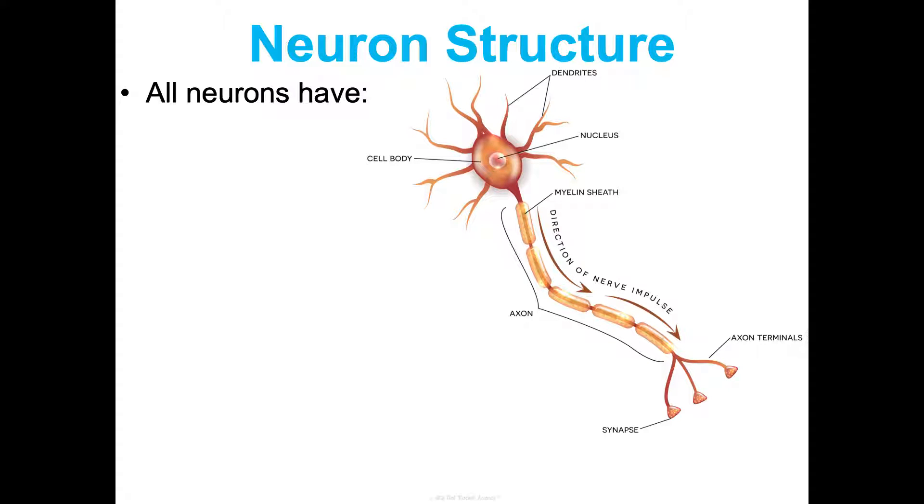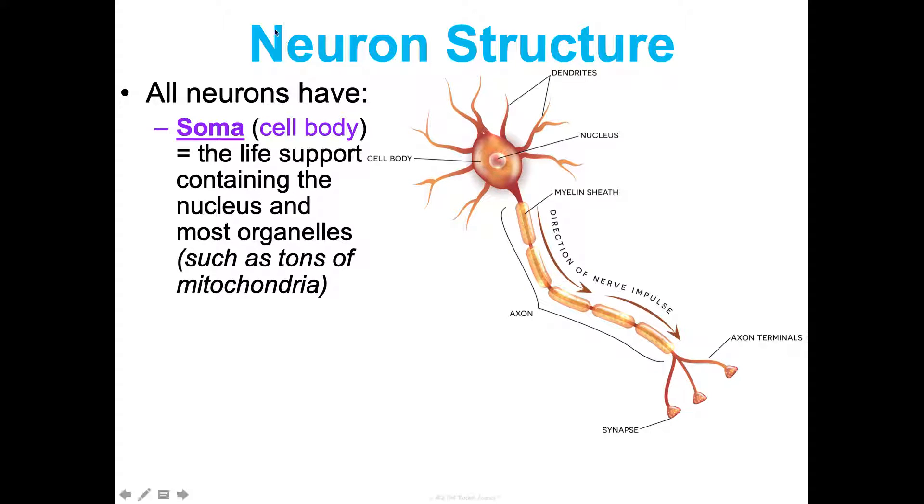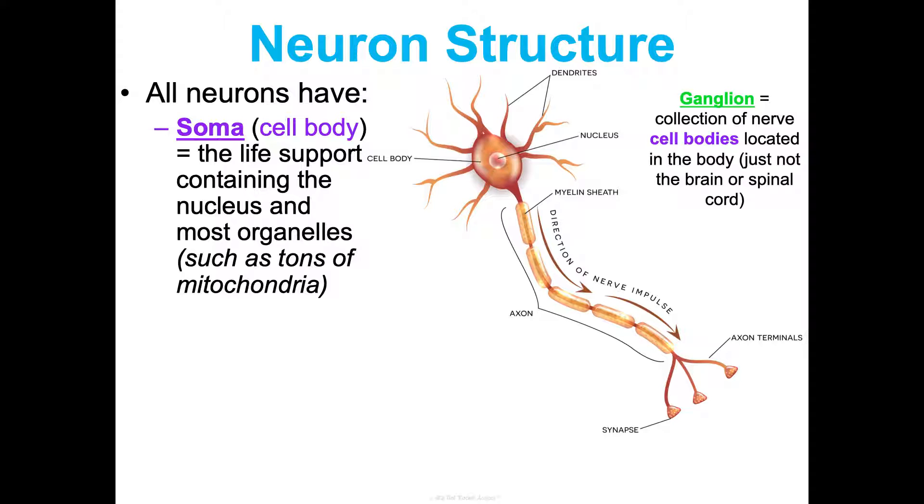All neurons have these parts. They have a soma, or cell body — that oval structure — which is the life support of the neuron. It has the nucleus and most of the other organelles, like a lot of mitochondria. Why would we need a lot of mitochondria? We need a lot of energy to conduct nerve impulses. Another term: ganglion — this is just a collection of cell bodies from multiple neurons located in the body, not just in the brain or spinal cord.